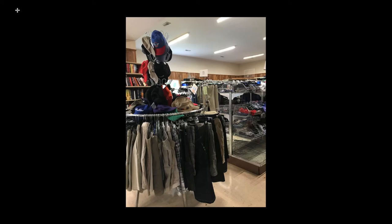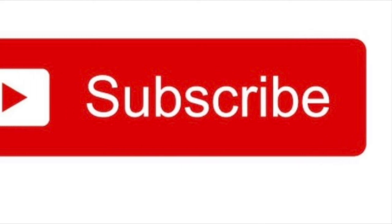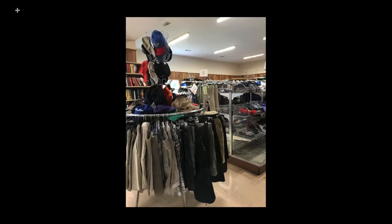Hi guys, welcome back to Spoon Feeding Profit. This is Maria with another video. Today I take you along with me in the thrift store — let's see what I find. Remember to hit the thumbs up button and subscribe if you haven't yet for more content like this. Let's get into it.